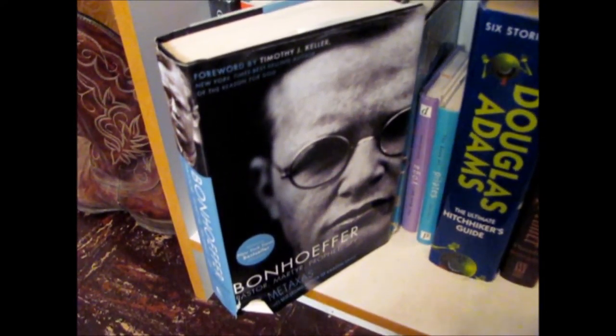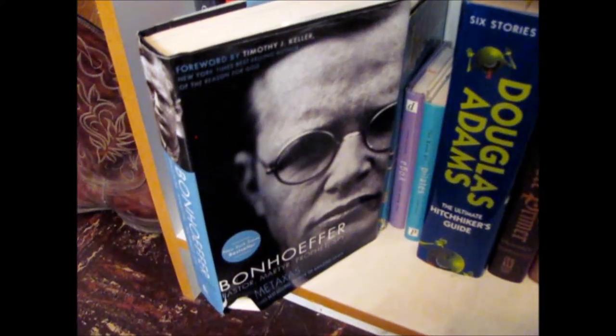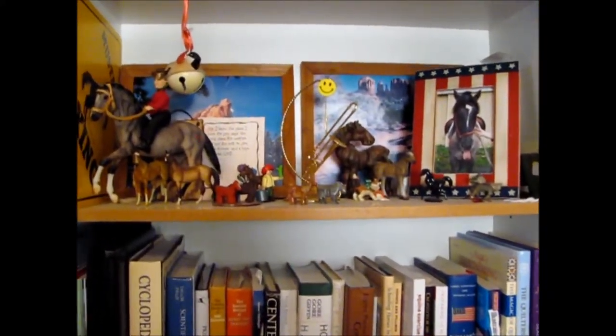Bonhoeffer. So if you read my tweets and I'm talking about Bonhoeffer, it's this book. That is my bookshelf.